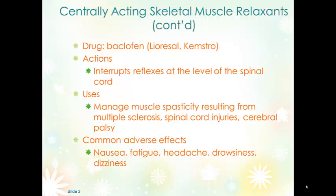Another centrally acting muscle relaxant is baclofen. It actually interrupts reflexes at the level of the spinal cord, preventing the signal from transferring back and forth telling the muscle to spasm. It can be used for spasticity and is primarily used for spasticity — as opposed to just muscle spasms — unless they're relatively severe. It can be used for multiple sclerosis, spinal cord injuries, and cerebral palsy.